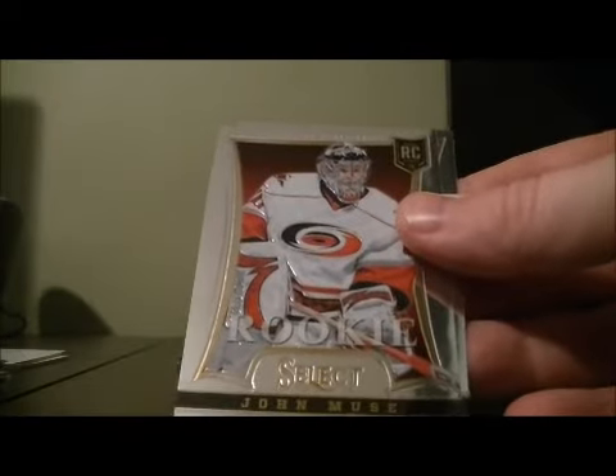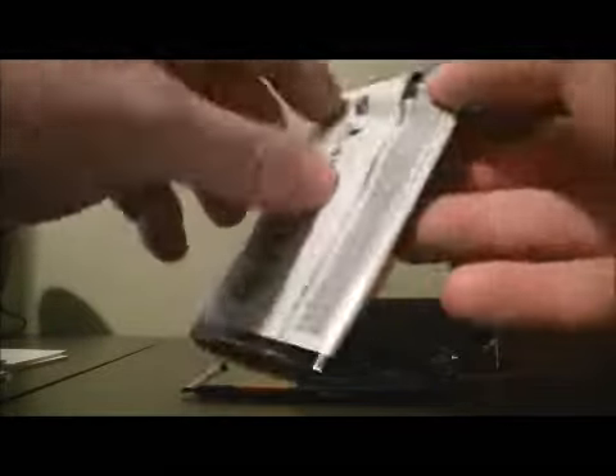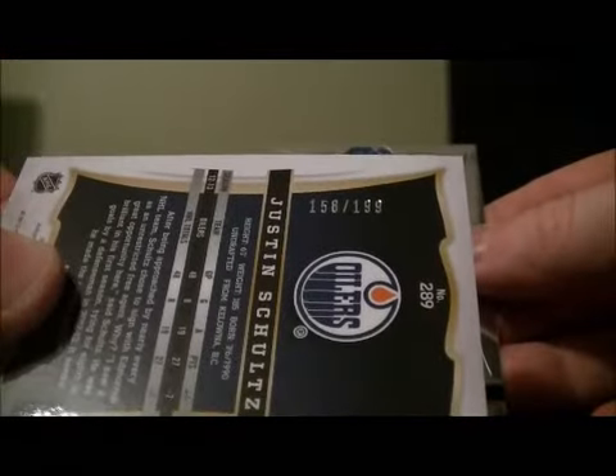Ricky Carter and John Weeks for the Hurricanes. Next set for the Oilers — it's an auto jersey card of Justin Schultz, number 158 out of 199.